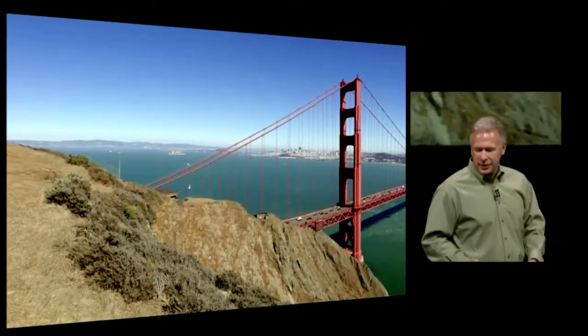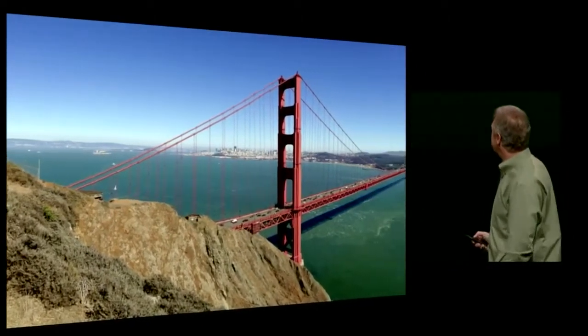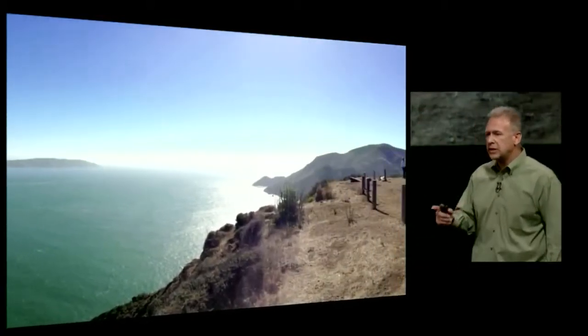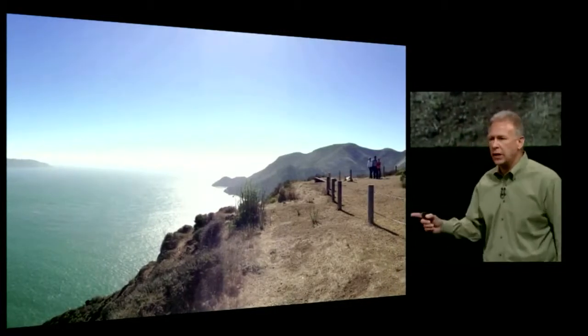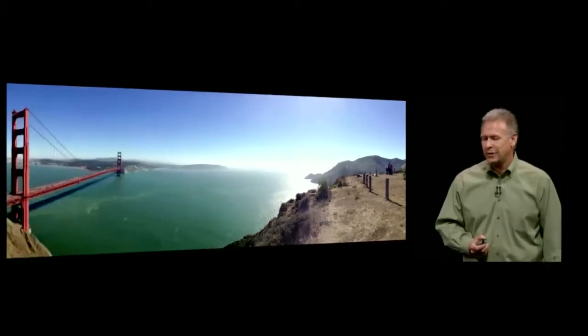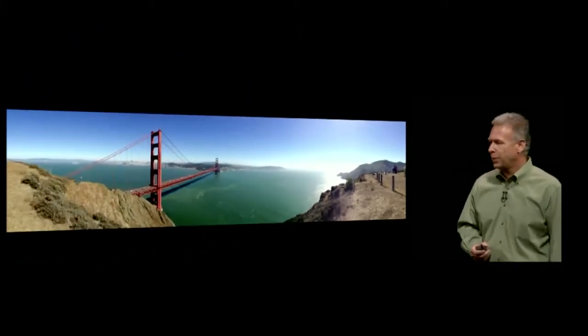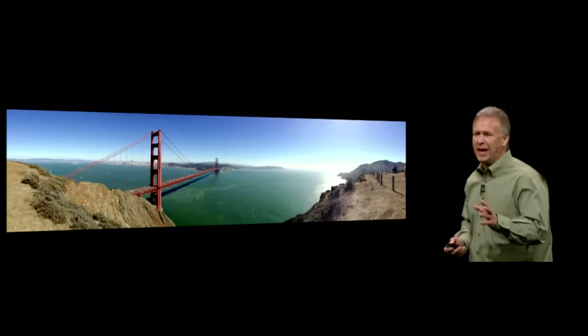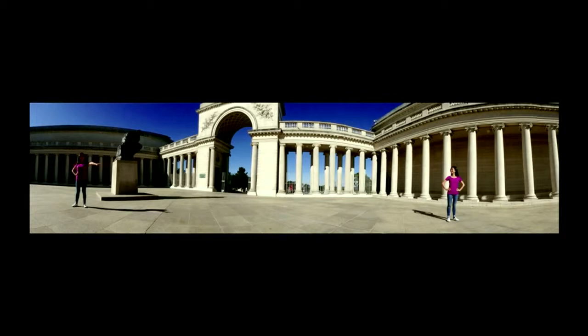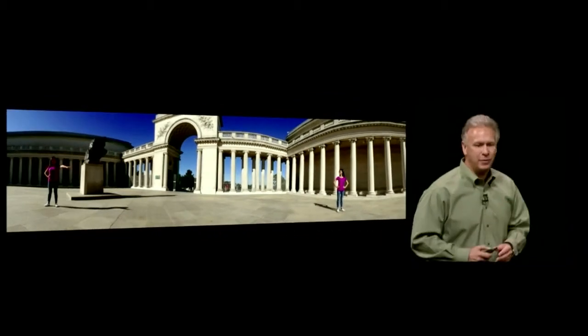The software can even determine a nonlinear path if you're not perfectly stable, align it, and remove echo artifacts if people or objects are moving while you pan. Zooming into the image reveals stunning detail. This example shows exposure changes from dark to light across the scene. And one more fun example — one panorama photo where the same person appears twice in the frame. I leave it to fans of the iPhone to figure out how to take pictures like this.